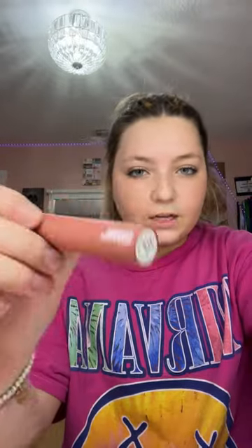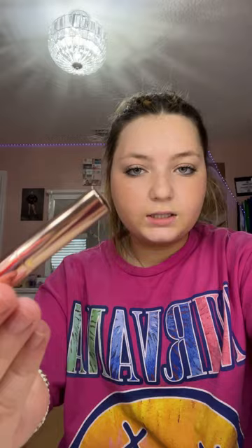I got the Sephora Favorites Vacay All Day set. I'll show you what's inside — first it came with two samples, a full-size Tower 28 facial spray, a body serum, full-size Makeup by Mario lipstick, Anastasia Beverly Hills brow gel, waterproof mascara, bronzing drops, and a body scrub thing to make fake freckles.